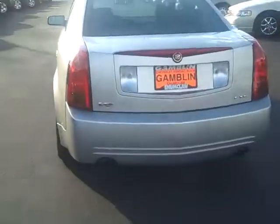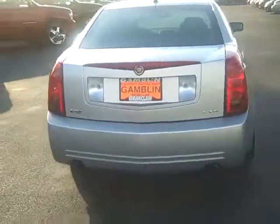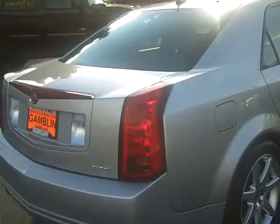Look at this car. It is a 10. Absolutely a 10. Let's look inside.